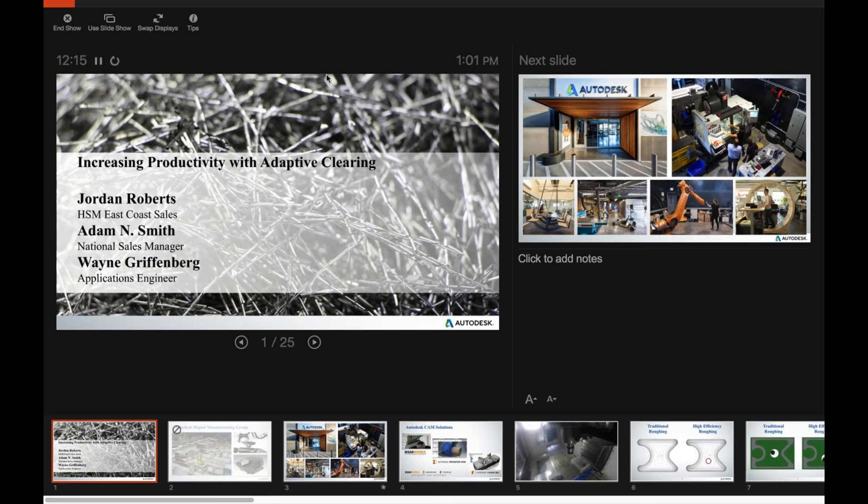For those of you that maybe aren't using our software every day, we want to understand what other CAD/CAM software you might be using, so please let us know. HSM has the majority at 47%. Love seeing that — that's huge for us.